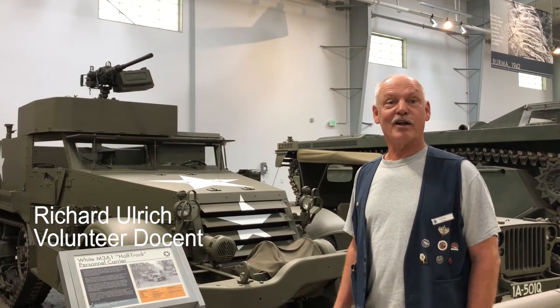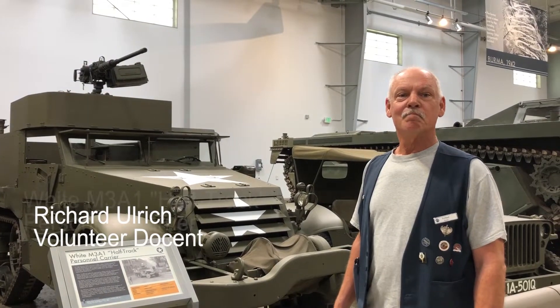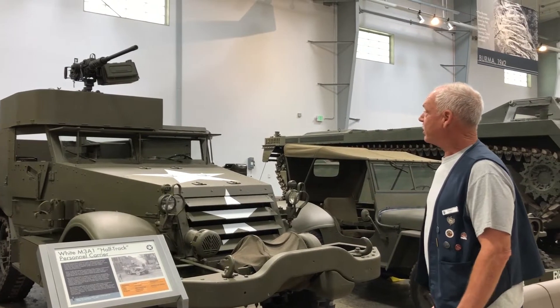Hi, I'm Richard. We're here at the Flying Heritage and Combat Armor Museum. I'm a docent here and today we're going to talk a little bit about one of the artifacts in our collection, and that would be our half track here.